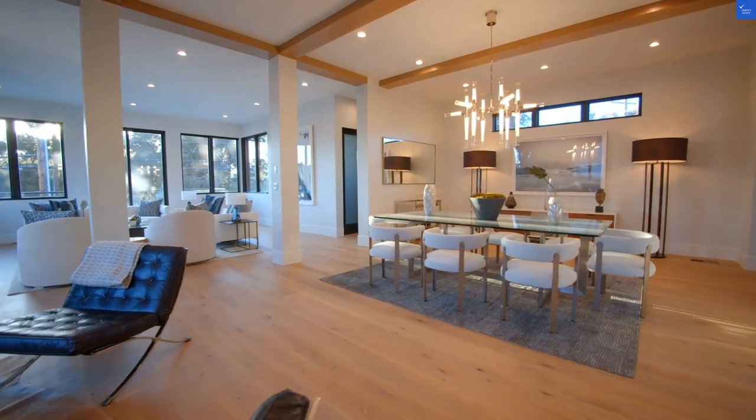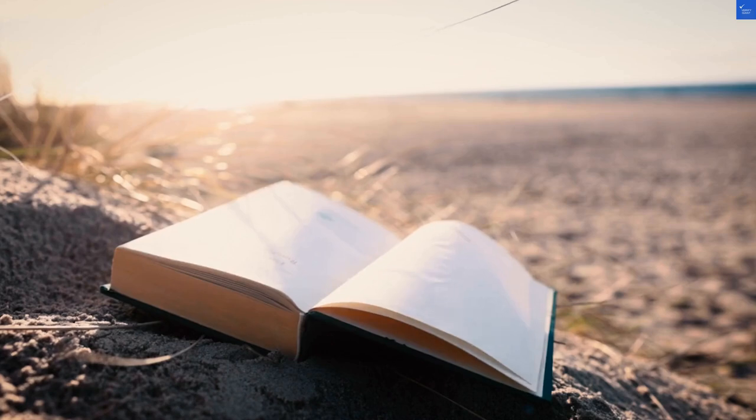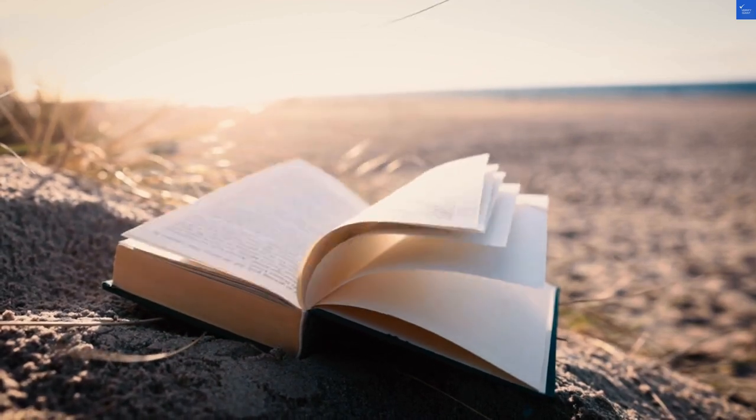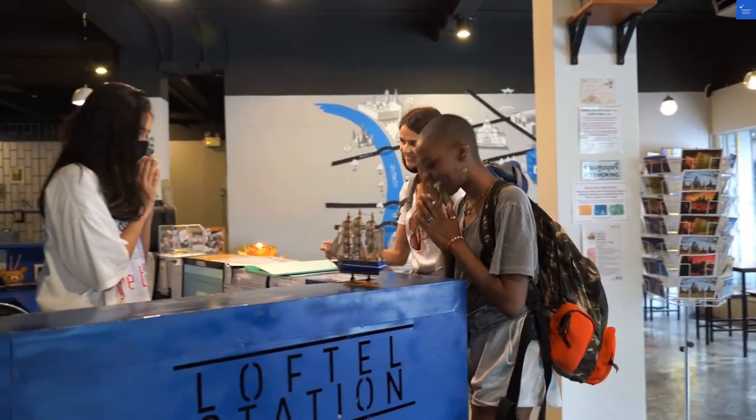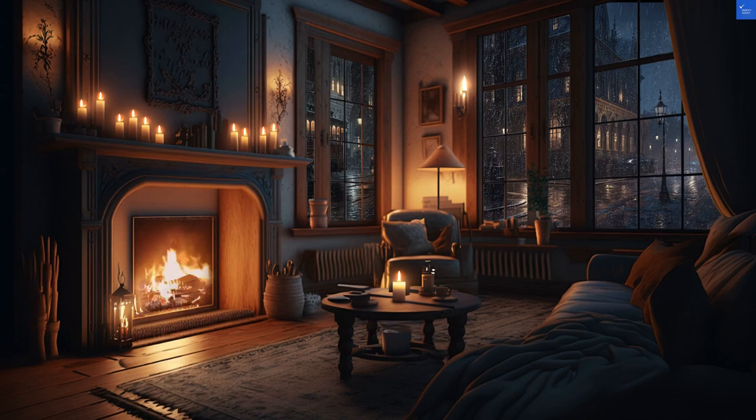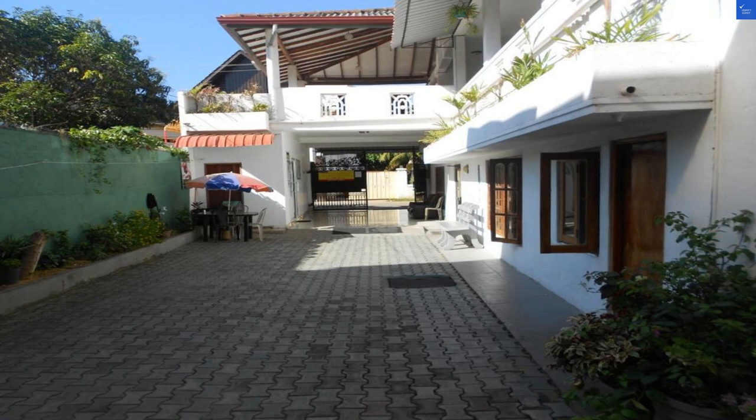Welcome back to Verify Giant, your go-to source for helping you shop online safely. Today, we're diving deep into Shanith Guest House in Negombo, Sri Lanka, a place that claims to be cozy, yet is a two-star establishment. So, is it a gem or a trap? Let's find out.